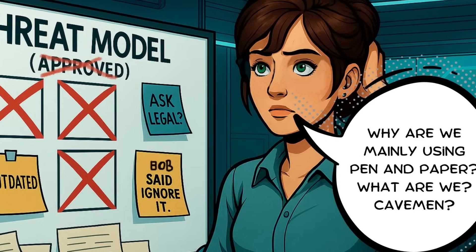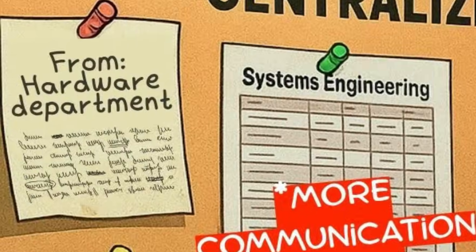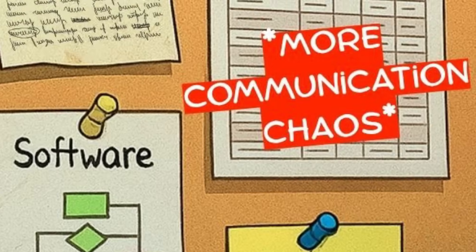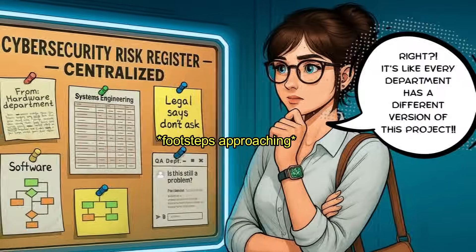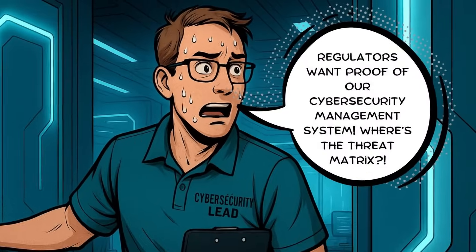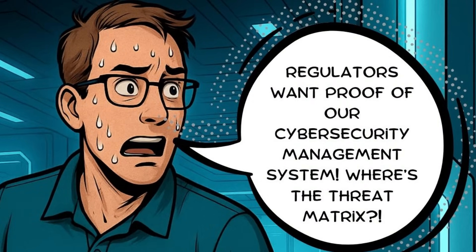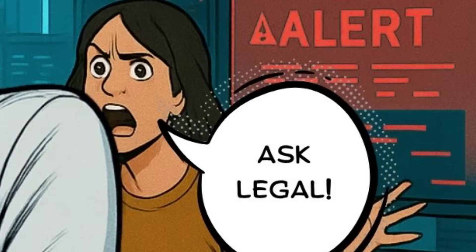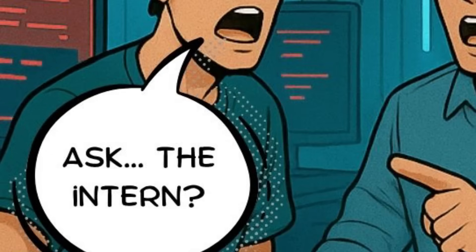Why are we mainly using pen and paper? What are we, cavemen? It's like every department has a different version of this project. Regulators want proof of our cybersecurity management system. Where's the threat matrix? A system? Legal? Ask the intern? Oh, whatever.